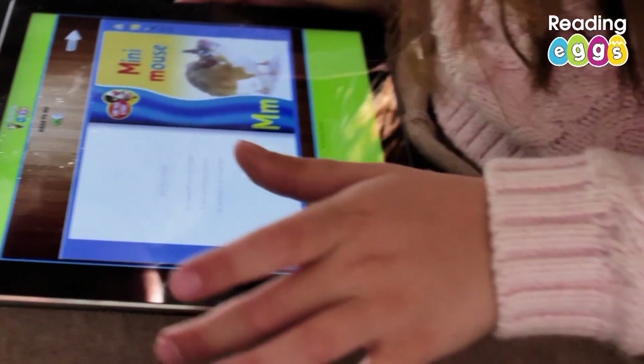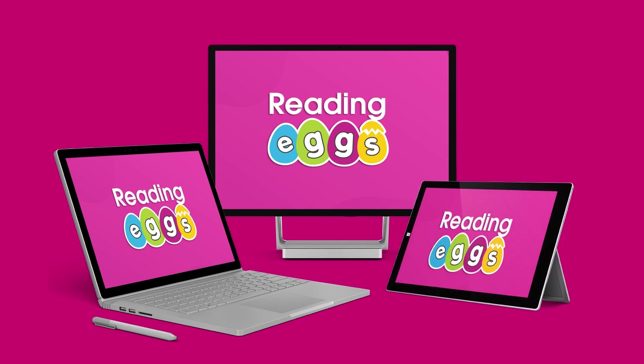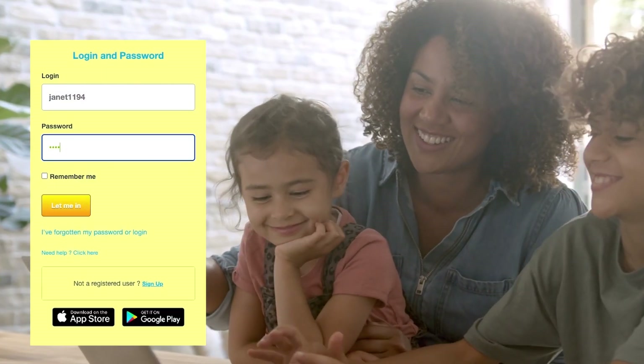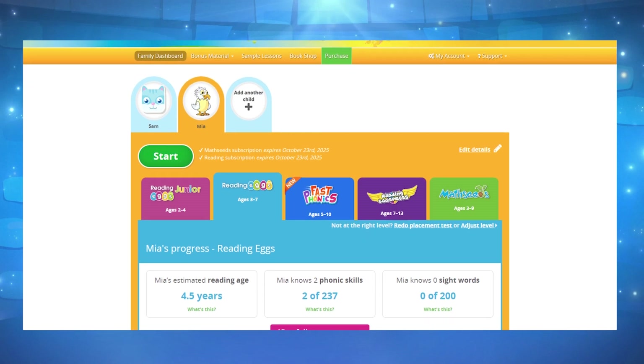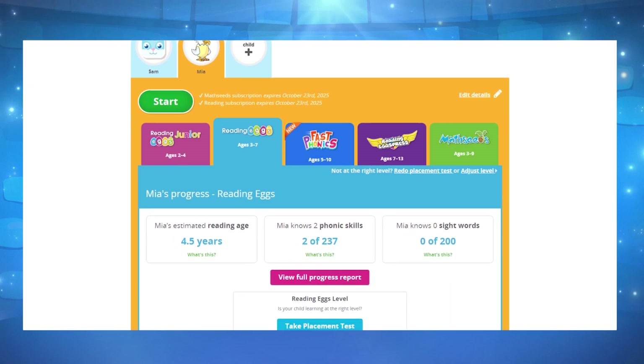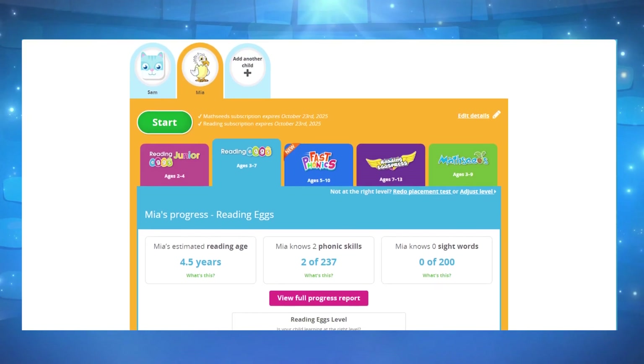First, you'll need to log on with your preferred device, whether it's desktop, laptop, iPad, or tablet. Once you've logged in, you'll arrive at your parent dashboard, an interactive space where you can view your child's progress reports detailing lessons completed, stories read, and their projected reading age.